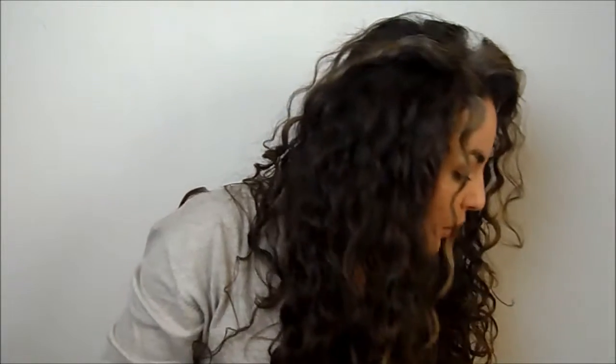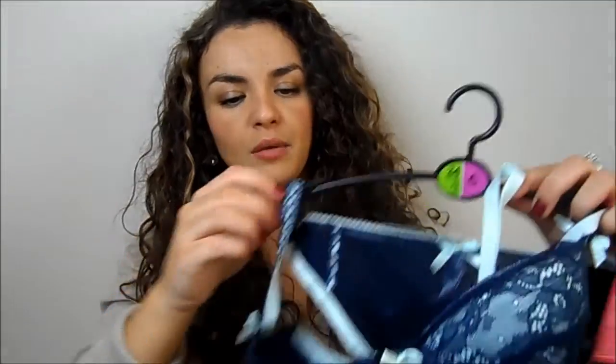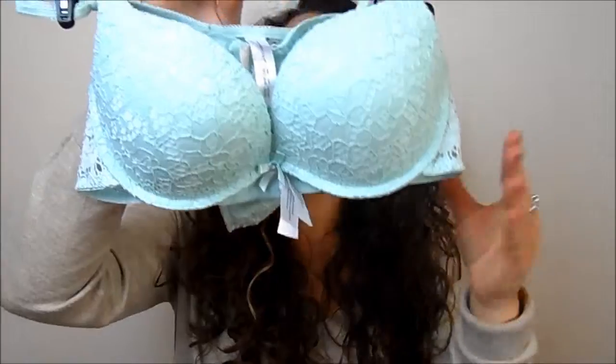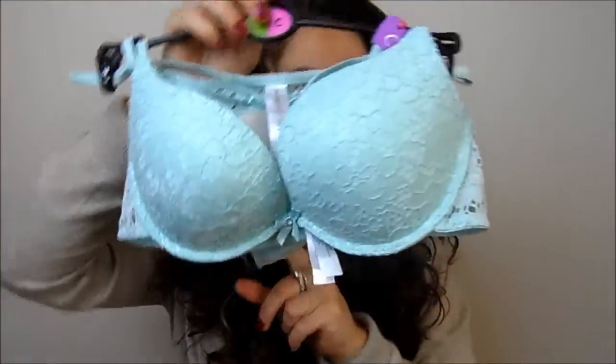I also bought some exfoliating gloves because mine were looking a bit tatty. Then I picked up some underwear — I'll be doing a Valentine's Day video soon so I'll talk more about it then, but I bought a blue and navy lacy bra and knickers set, a nude and black version, a really cute mint set with a broderie anglaise style bra and knickers, and a plain black set because those are always handy. I also bought a couple of packets of their 120 denier tights — they have a fleece lining and are really warm and comfortable.